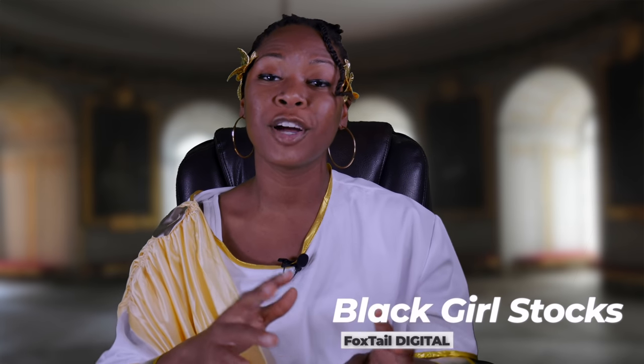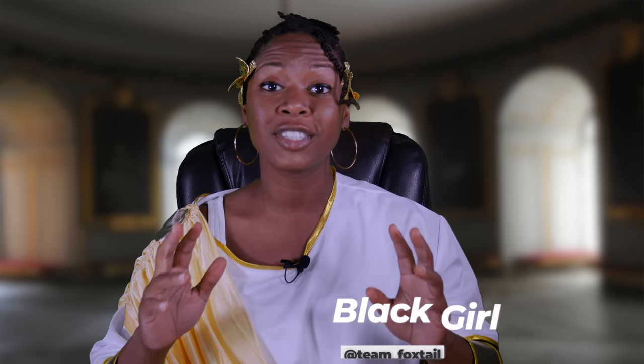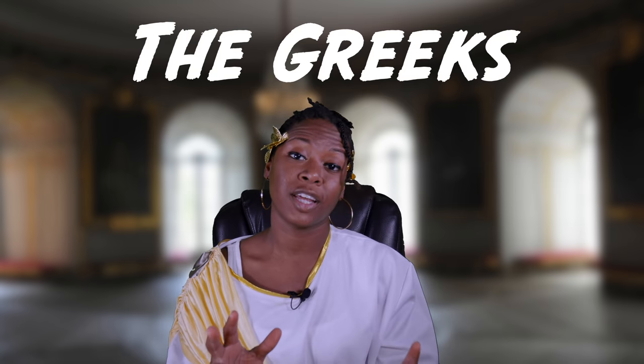What's up YouTube? This is Foxtel Digital coming to you again with Black Girl Stocks. In today's video, we are going to be talking about the Greeks of options trading.